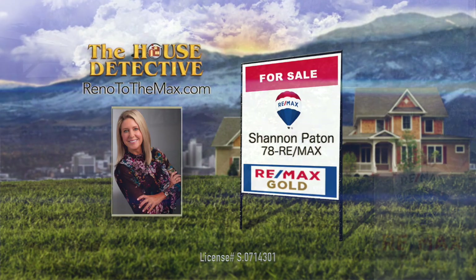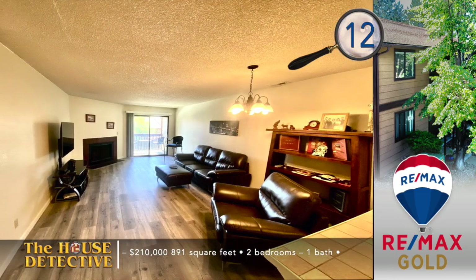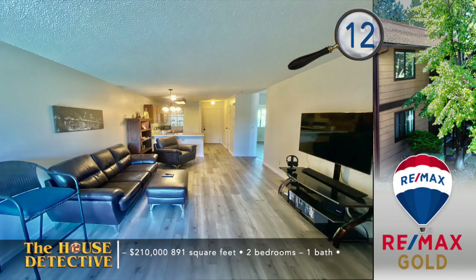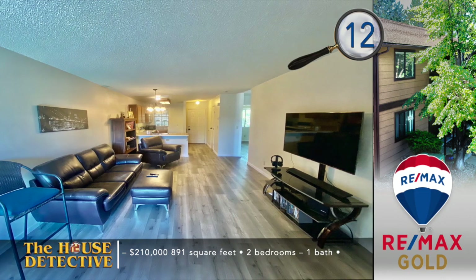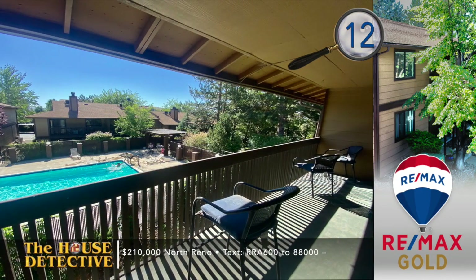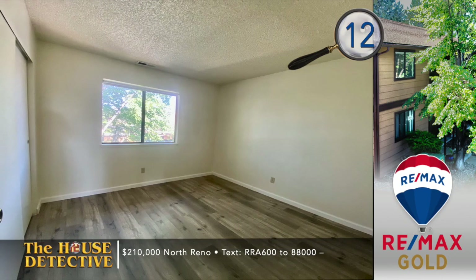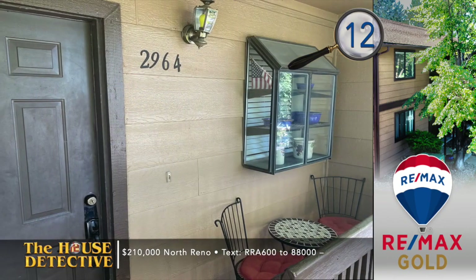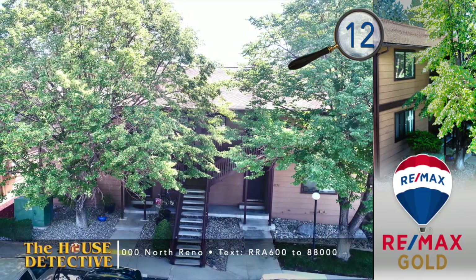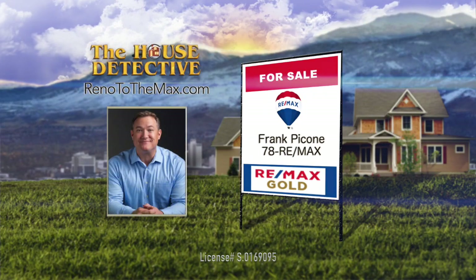Enjoy views of the pool when you move into home number 12 — a clean McCarran Knowles condo on the north side of Reno. This upstairs, two-bedroom, one-bath condo has just had all new flooring installed and new lighting added. The balcony is right off the living area, and there's a second sitting area at the front door as well. Enjoy a clubhouse, swimming pool, and covered parking when you purchase this 891-square-foot condo, priced at $210,000. Call Frank Pecone at RE-MAX Gold at 78REMAX.